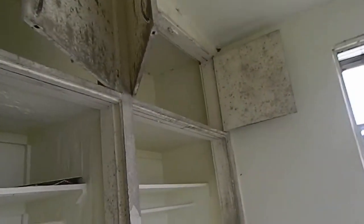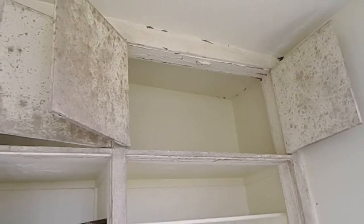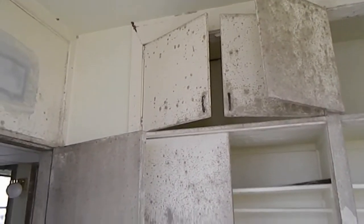Somebody needs to clean their bedroom here. Oh god, it smells so moldy in here. But then why shouldn't it — look at it.